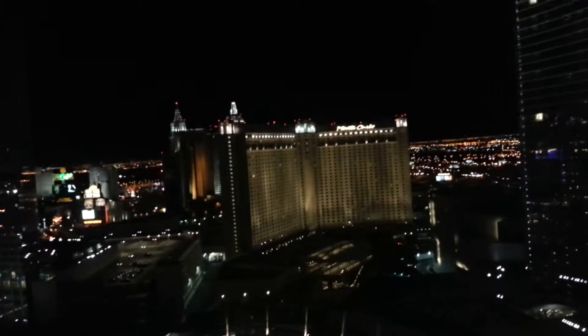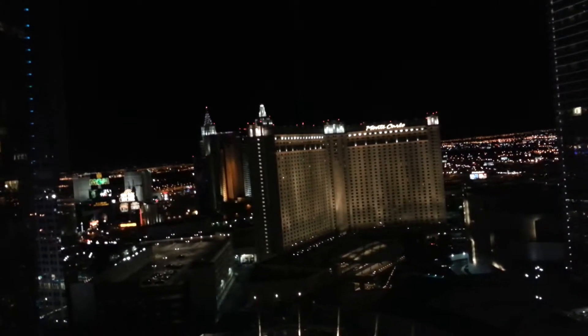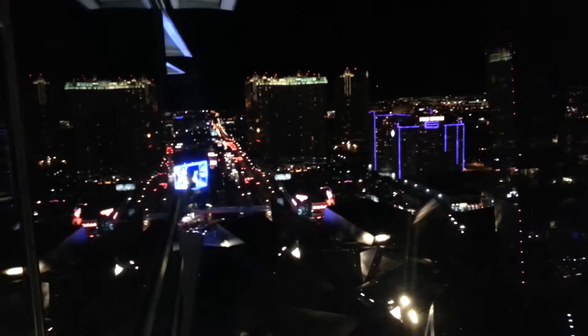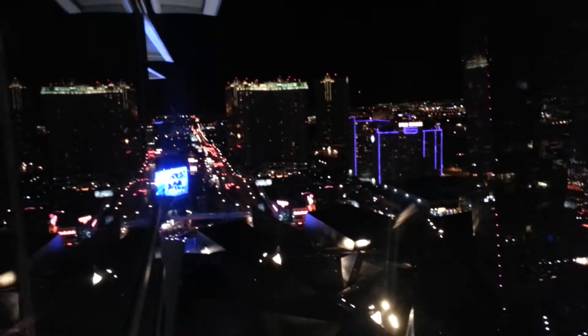Oh, that's real pretty — look at that, that's a hell of a view. This is all comped, pretty nice. Let's go look over here. Wow, so let's take a look at this Aria room, comped by PF.